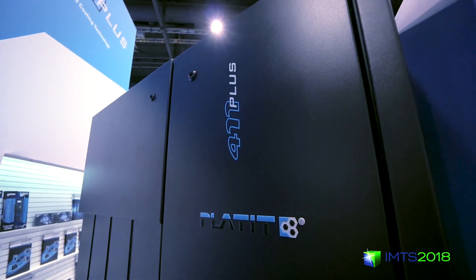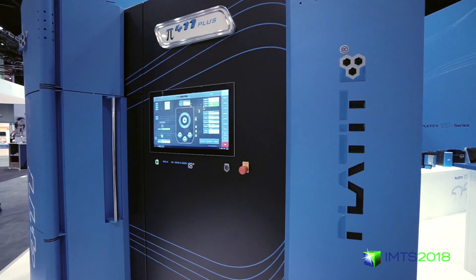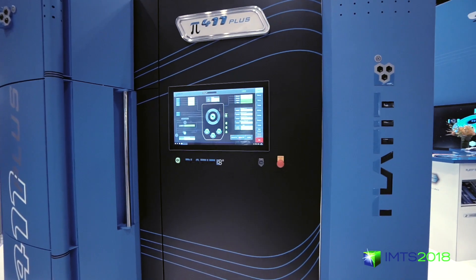This is what keeps Platit alive — innovations, coming out with new solutions for our customers, new coating recipes, new hardware, at a very fast pace.